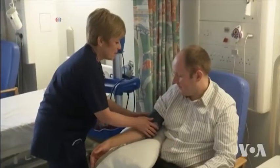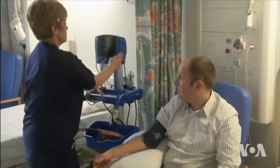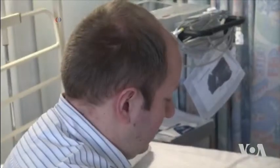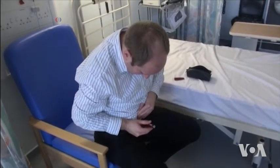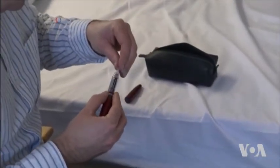Two factors are critical for the successful treatment of diabetes patients. First is a correct diagnosis of the type of disease, and second, administering a dosage of appropriate drugs. A misdiagnosis and consequently the wrong treatment can cause many problems.